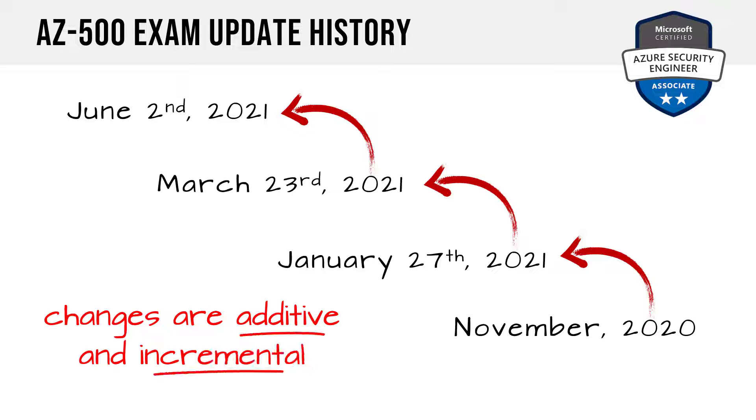Bottom line: these changes are additive and incremental. Nothing has been removed from the exam — just a few minor line items have been added. So if you started prepping a few months ago and got sidetracked, just keep on trucking. All that existing prep back to November is 100% good.